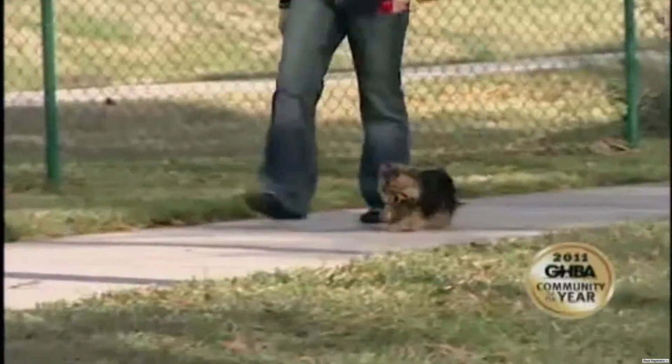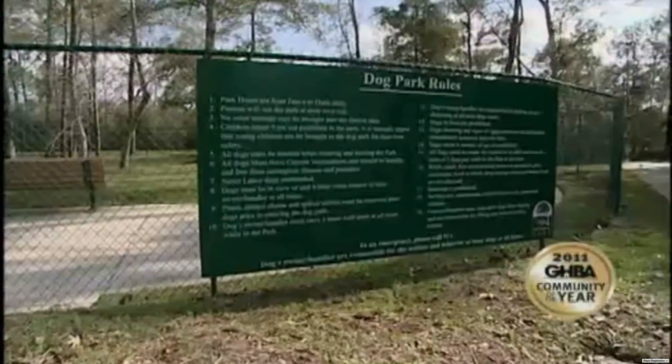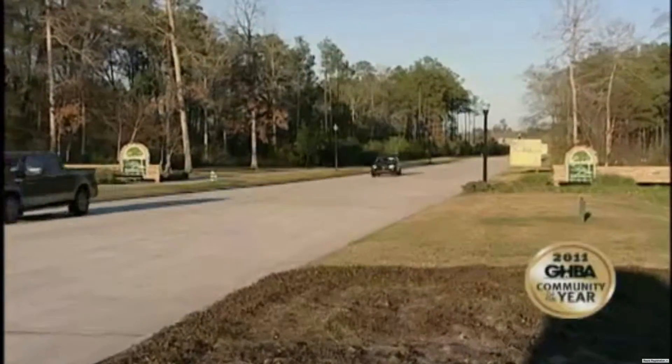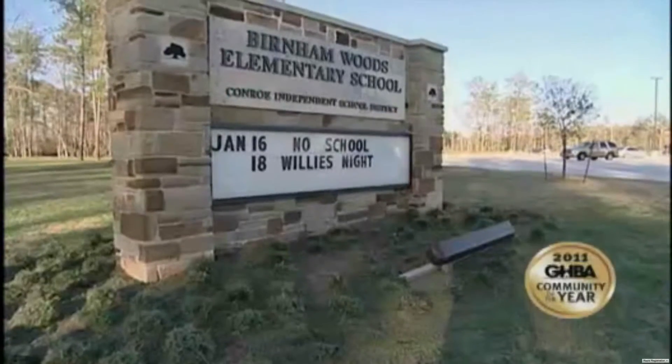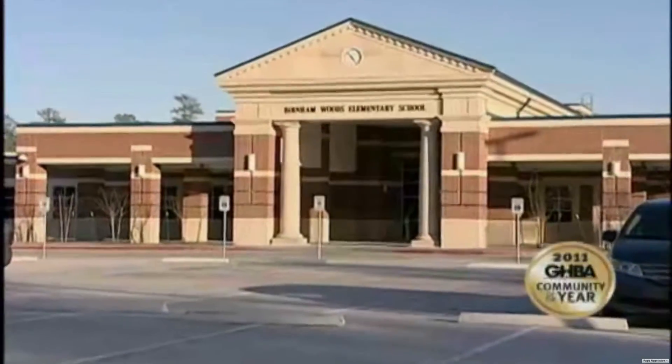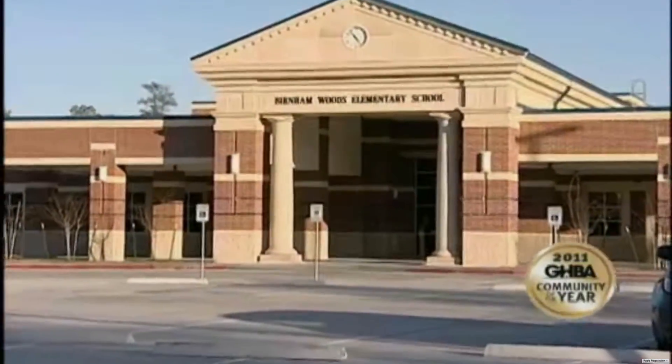How many communities do you know that have a dog park? The subdivision layout is great because all the streets are short, so kids can play in the street without worrying about major traffic. You've got schools already in the community — the elementary in the community is an amazing elementary.